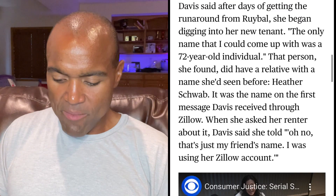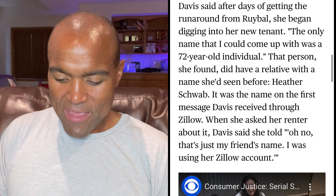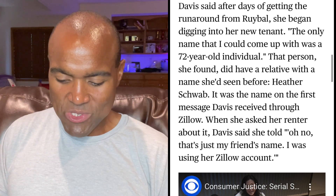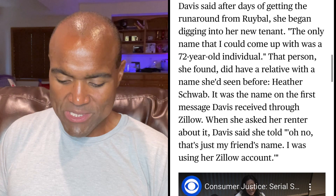After days of getting the runaround from Rival, Davis began digging into her new tenant. The only name that came up was for a 72-year-old individual. That person had a relative with a name she'd seen before: Heather Schwab — the name on the first message Davis received through Zillow. When she asked her renter about it, the tenant said, 'Oh, that's just my friend's name. I was using her Zillow account.' So immediately we're getting lies. If you had done the checks yourself, you would have already known all this. You got scammed by somebody using other people's accounts and other people's information through the Zillow system — they probably didn't even give you their real name.